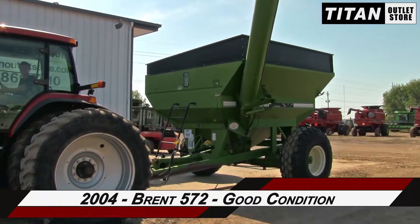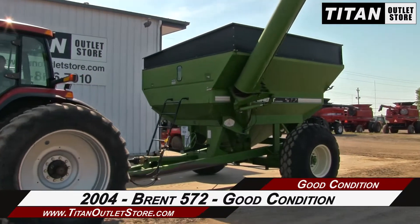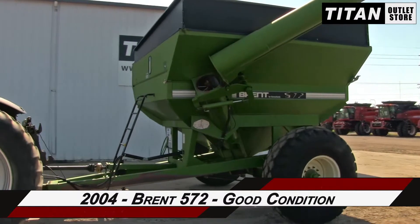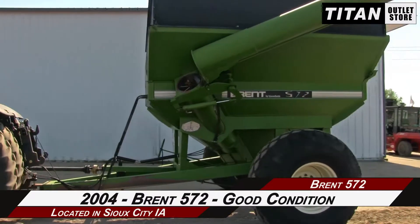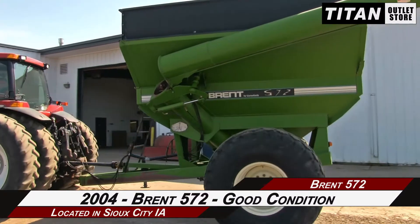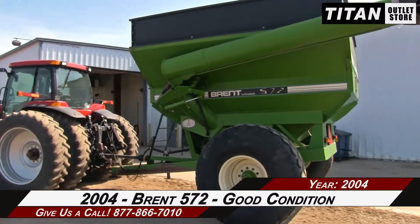Thank you for viewing this 2004 Brent 572. If you're interested in this grain cart and would like to contact our sales team, give them a call at 877-866-7010. If you're interested in viewing more equipment, go online at titanoutletstore.com.